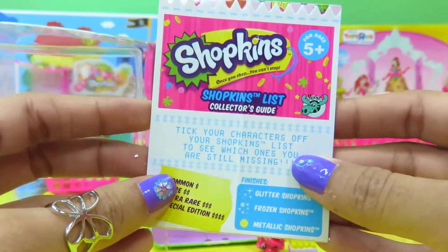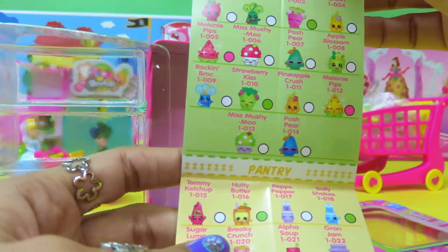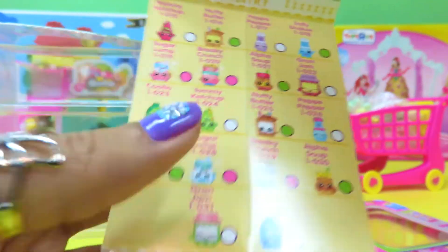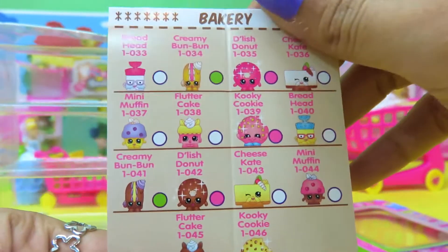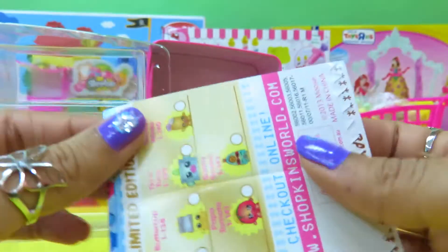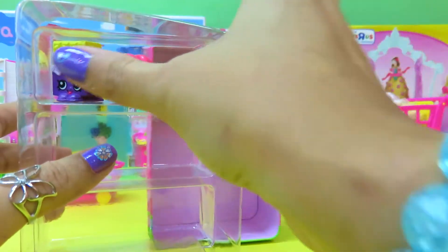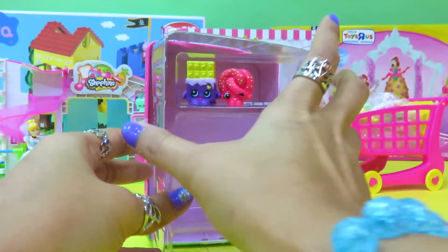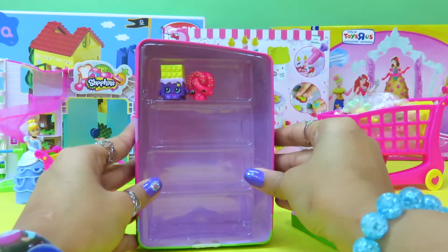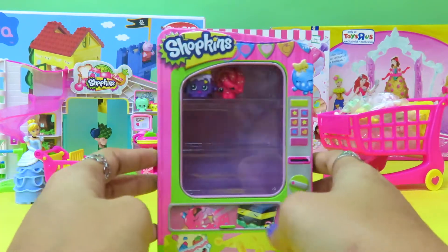It says we can tick off the characters we have, and it's a long, long list. Look at that — there's some more! Well, for now we have just two of them. Let's put them on top and put them back inside the vending machine. Let's close it — don't we want to fill this up?